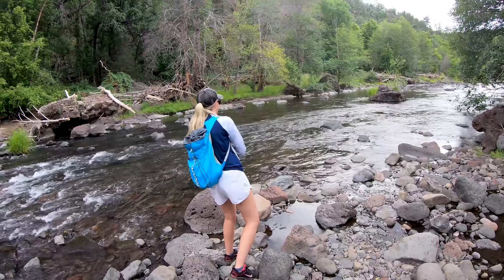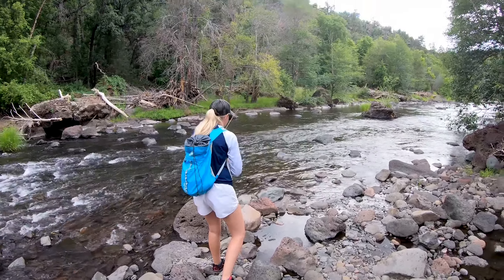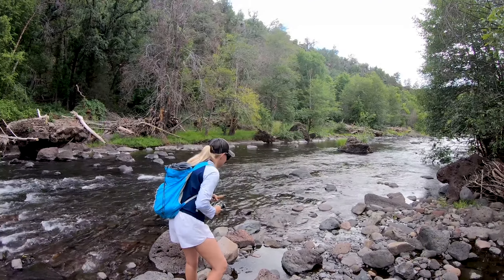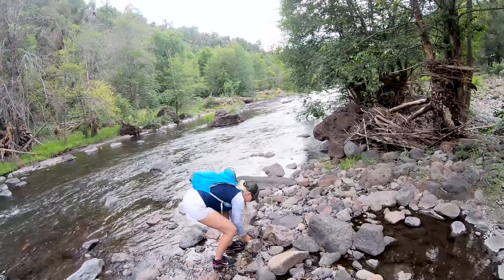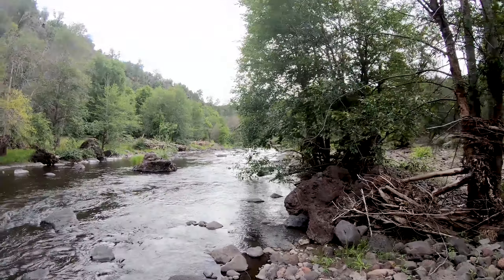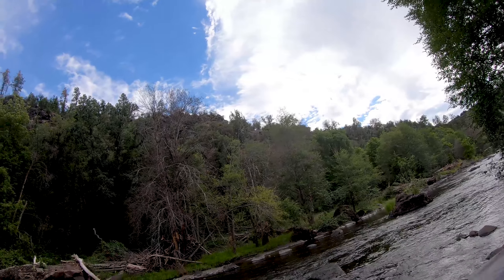Did you get him? Reel him in nice and easy. Bring him over to the shallow spot. Drag him up on the bank — don't pick him up, that's a trout. Just corner him, I'll come get him for you. Don't let him get back in. That is a little rainbow. Don't let him get back in — that's a little rainbow.